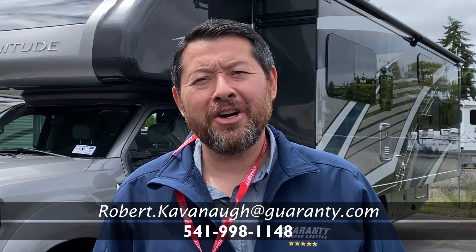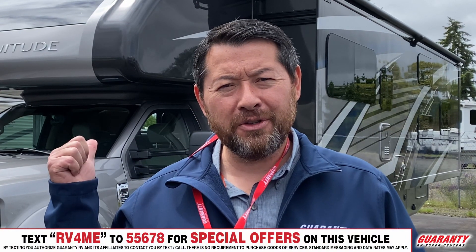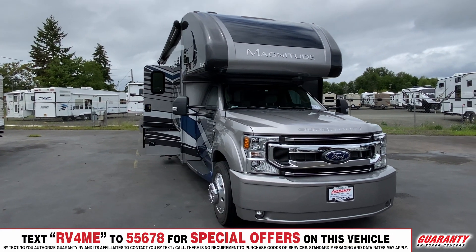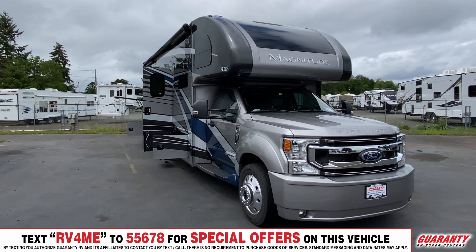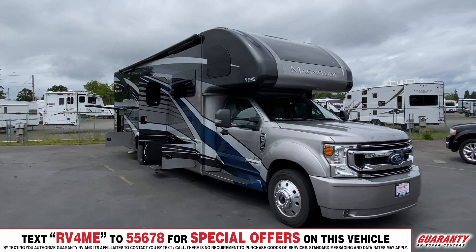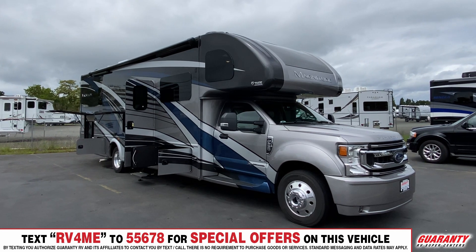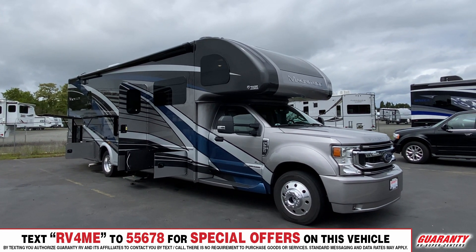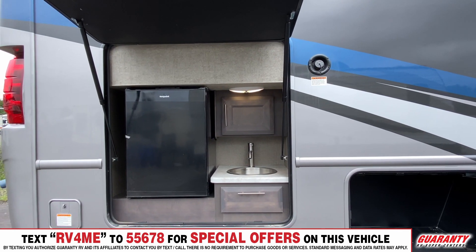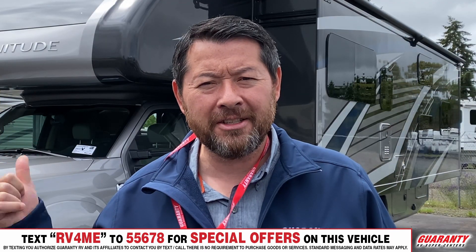Hello, this is Rob Cavanaugh with Guaranty RV here in Junction City, Oregon. I'd like to introduce you to this brand new Thor Magnitude, model number RB34. This thing has all the bells and whistles — it's four-wheel drive, on a 6.7 liter diesel powertrain on a 550 chassis. It's heavy duty, brand new, full-body paint, with an outdoor kitchen and a 32-inch TV on the outside, not to mention how beautiful it is on the inside. Let's go have a look.